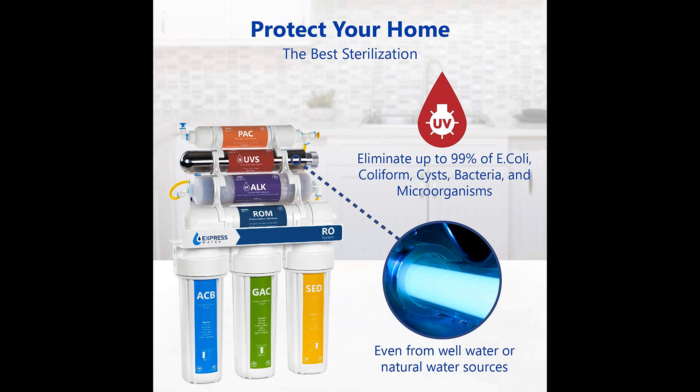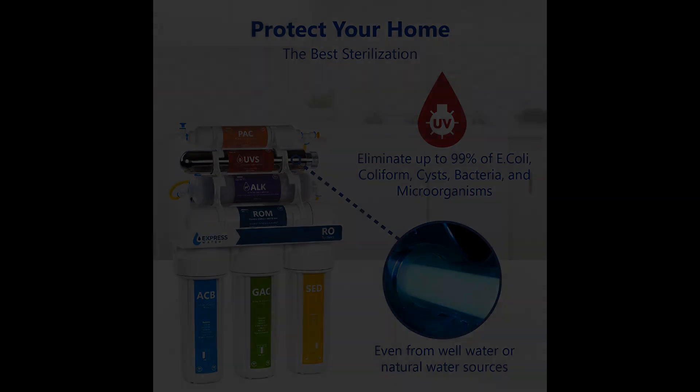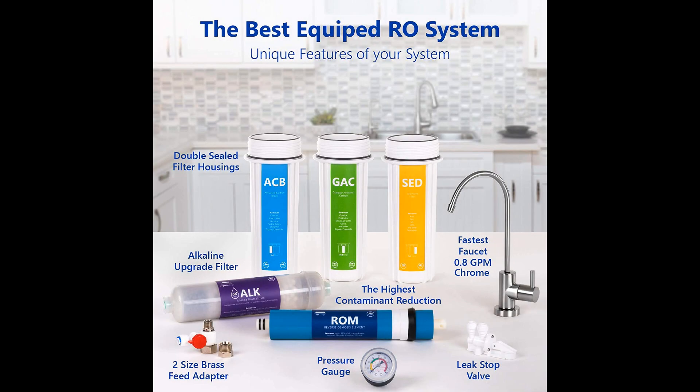Express ultraviolet water purifying systems are easy to install, don't break the bank as filters are double-sealed and inexpensive, and only need changing once or twice a year. Everything is color-coded, so it's impossible to make a mistake. All connector parts are made with quality metals including copper. A leak stop valve ensures the system won't overflow when excess water is detected. This system efficiently produces 100 gallons of fresh, drinkable water per day and features a 4-gallon water storage tank. All materials in Express are BPA-free.